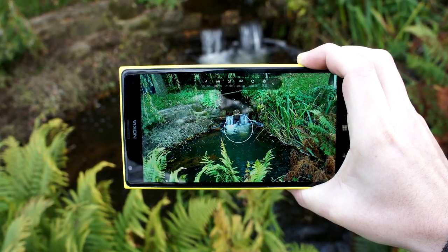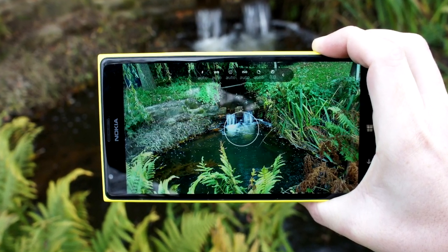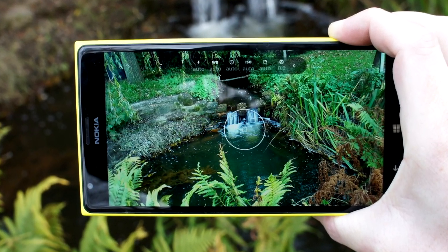I think this is noteworthy because the 1020 is quite rightly sometimes criticized for its shot-to-shot time, but it's clearly a criticism you can't really level at the Lumia 1520.